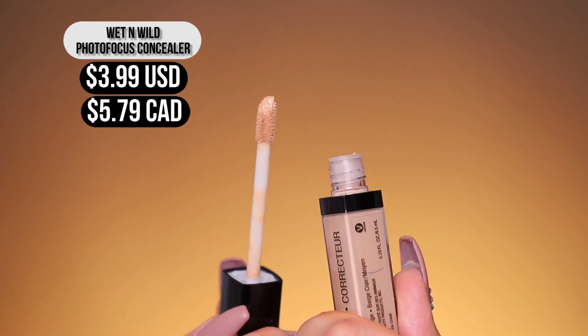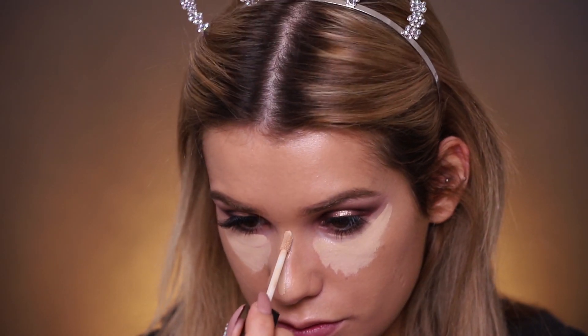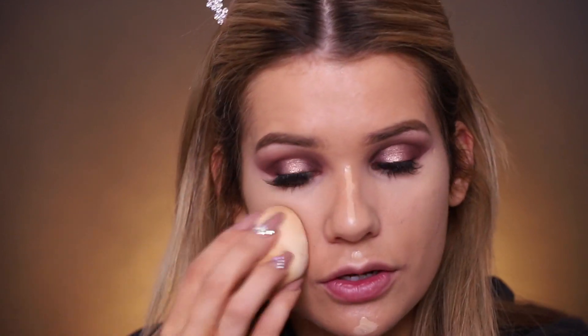Moving on to concealer — this is their photo focus concealer. Putting that on the under eye and down the center of my nose, chin, and cupid's bow, then blending with a beauty blender. I'd say it's medium to full coverage with a natural finish — it did a decent job covering under-eye discoloration, though not completely, so it's more on the medium-sheer side. Really drying concealers can age you because of skin folds, but this natural finish shouldn't do that. Letting me build a little more at the inner corner where I have the most discoloration.